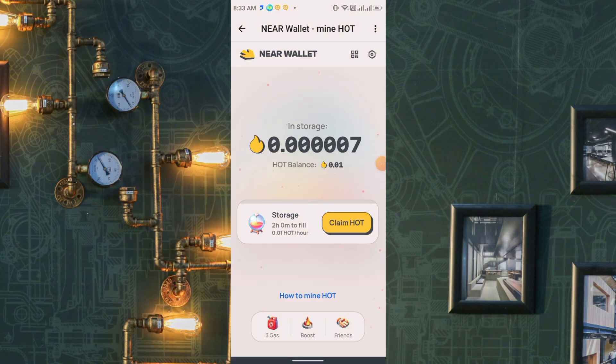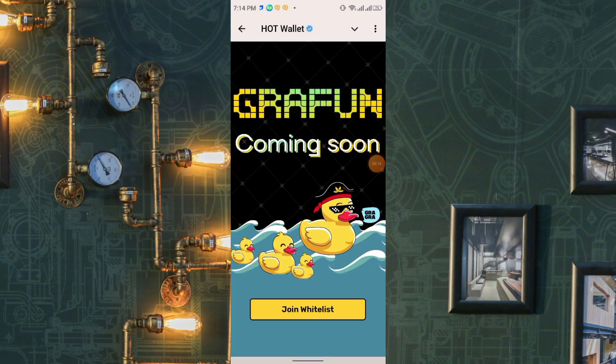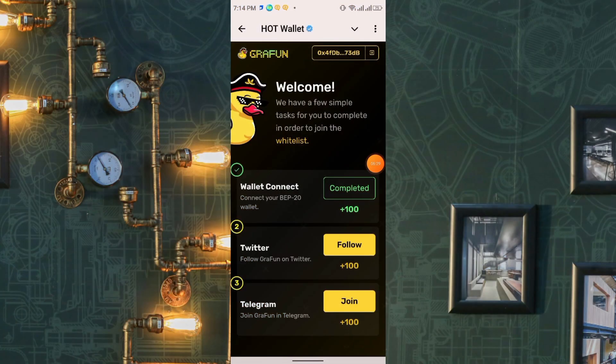In the down section you'll get Friends, Boost, and Gas — you'll receive a very small amount of gas fee, totally free. Remember, this is a project of the NEAR Protocol, so it's a huge project. It will likely list on major exchanges within November or December. There's also another project called Graphon, part of the HOT wallet — join the whitelist and instantly receive 300 Graphon tokens. Tasks include following Twitter and Telegram, and you can connect your BEP20 wallet.